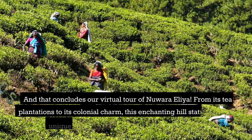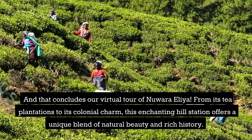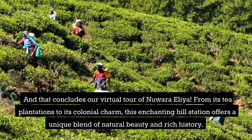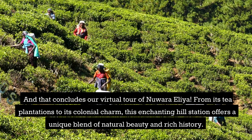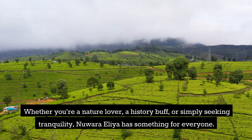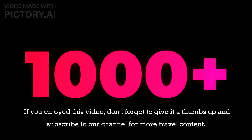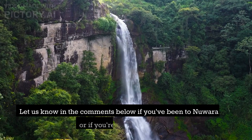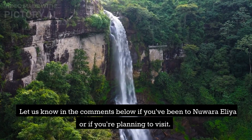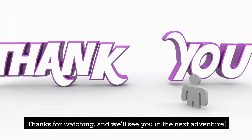And that concludes our virtual tour of Nuwara Eliya. From its tea plantations to its colonial charm, this enchanting hill station offers a unique blend of natural beauty and rich history. Whether you're a nature lover, a history buff, or simply seeking tranquility, Nuwara Eliya has something for everyone. If you enjoyed this video, don't forget to give it a thumbs up and subscribe to our channel for more travel content. Let us know in the comments below if you've been to Nuwara Eliya or if you're planning to visit. Thanks for watching, and we'll see you in the next adventure!